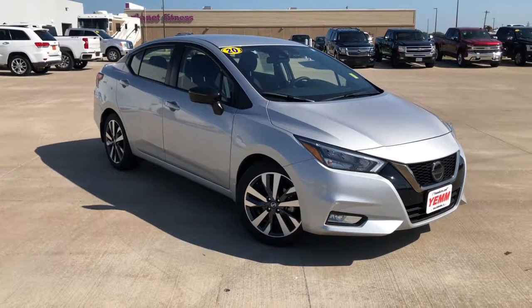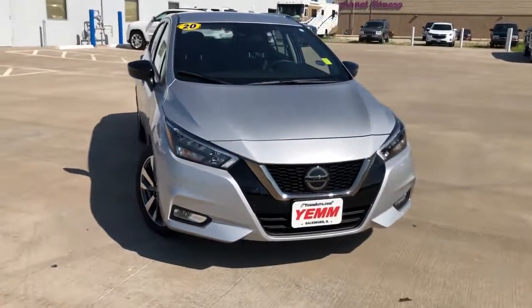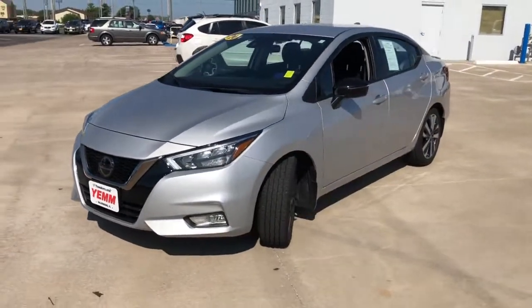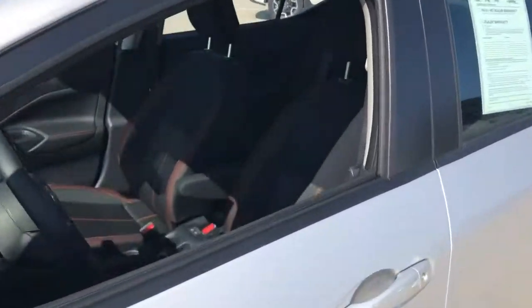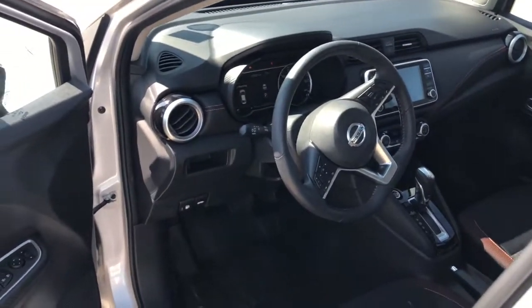This could be the car for you — the 2020 Nissan Versa. This vehicle still has fewer than 10,000 miles on the clock, so it won't last long. Get sleek style and the latest driver assist tech standard in this well-equipped Versa. Aerodynamic and efficient, this upscale compact makes every journey a pleasure.